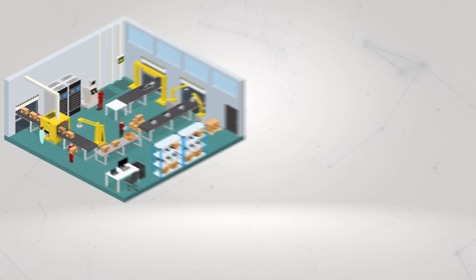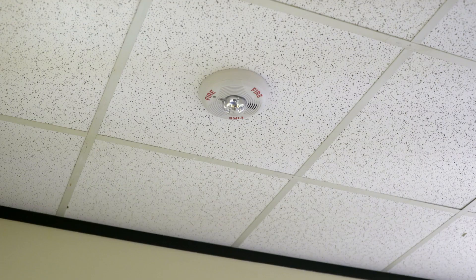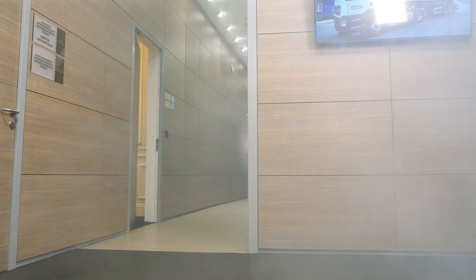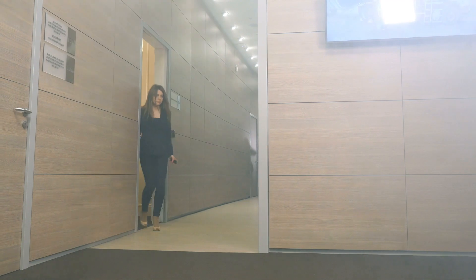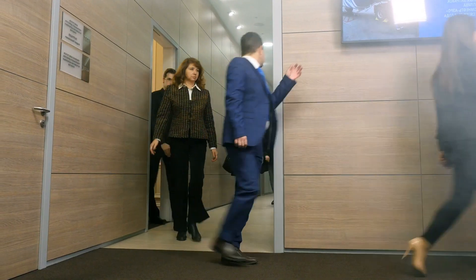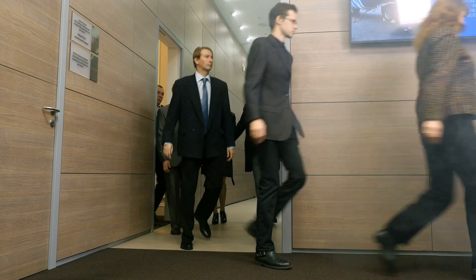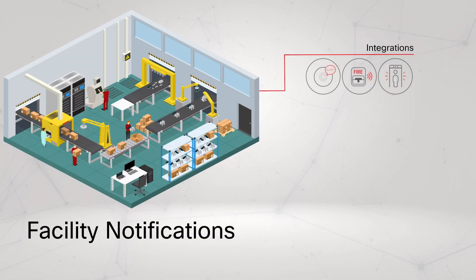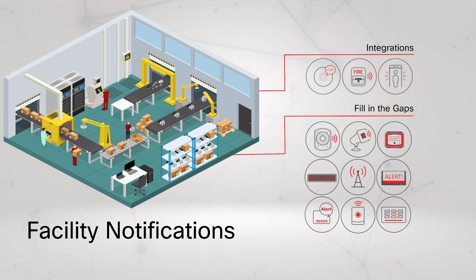Facility-based notifications are traditionally executed with devices like public address and fire alarm systems. This layer aims to immediately capture all building occupants' attention with audible and visual alerts, with information about the emergency and how to respond. Alertus makes it possible to integrate pre-existing PA and fire alarm systems into our unified mass notification system, and if your campus or facility has any gaps, such as areas without PA systems, we have a wide range of devices to modernize and supplement your existing hardware.